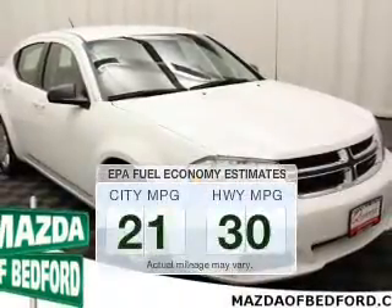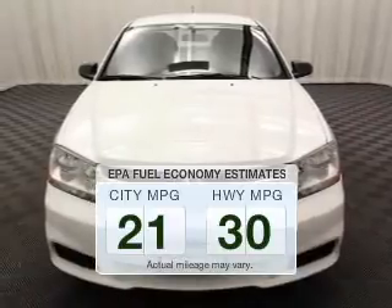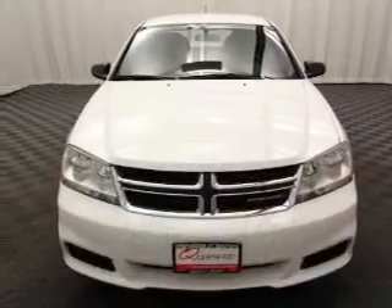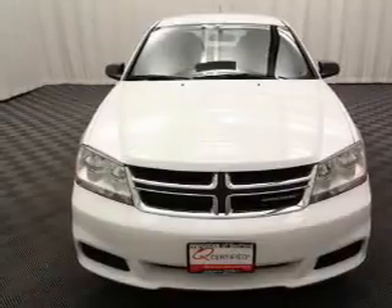Run all over town and back home again without worrying about filling up when driving this fuel-efficient ride. The powertrain includes front-wheel drive with a reliable engine connected to a smooth-shifting automatic transmission.